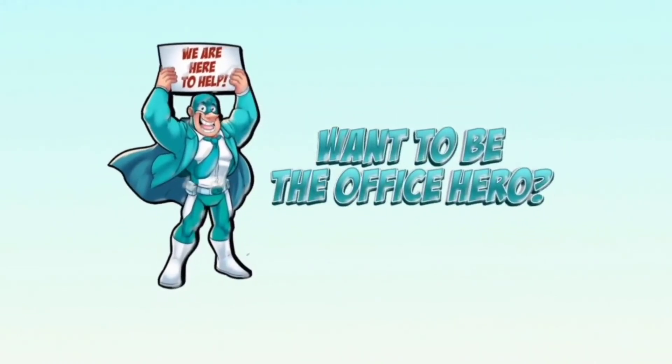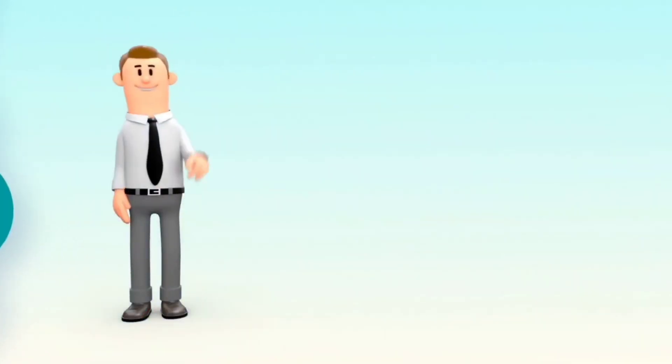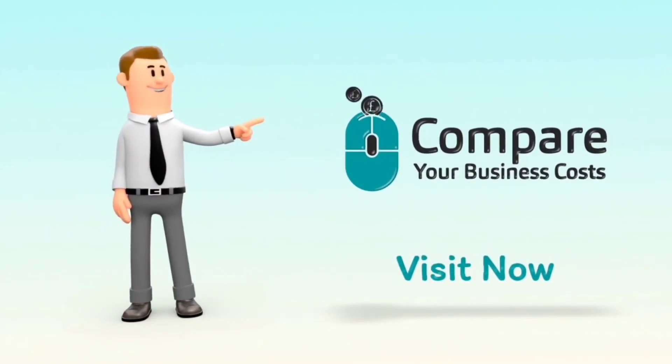We hope this video was helpful. If you want to be the office hero, visit Compare Your Business Costs today. We'll see you next time.